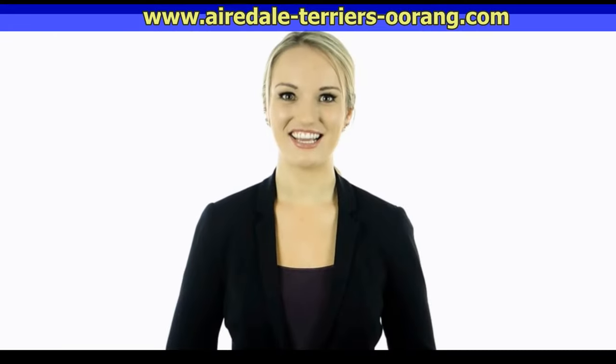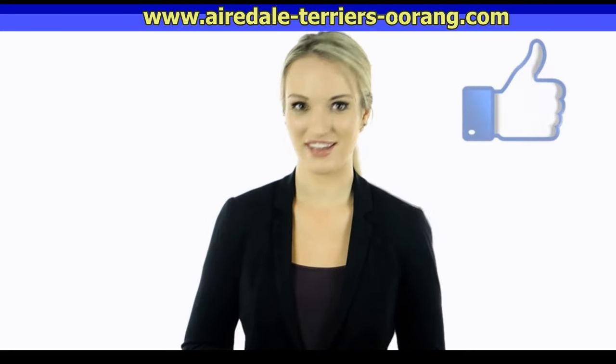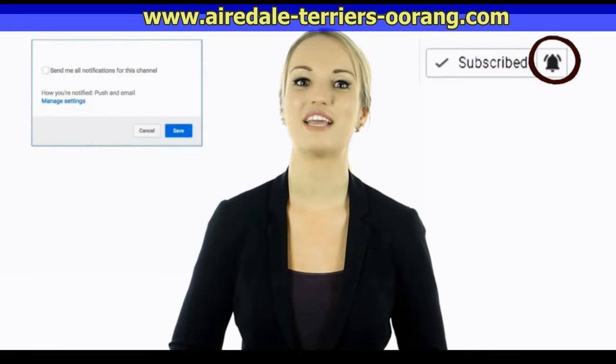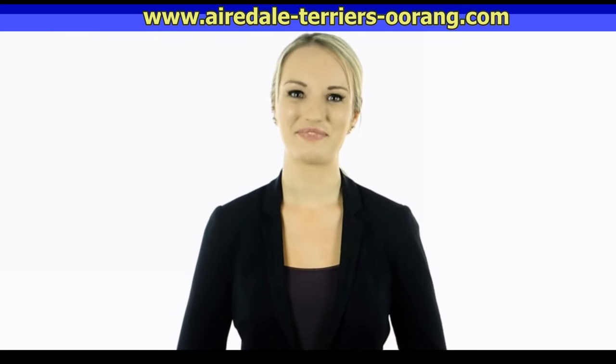Hey guys, this is Cassie. I hope you guys enjoyed this video — tell us in the comments below what you found to be the most interesting and why. Also, if you haven't done so yet, make sure to hit the bell notification next to the subscribe button to stay up to date with all of our latest videos. Thank you for watching, I'll see you guys next time.